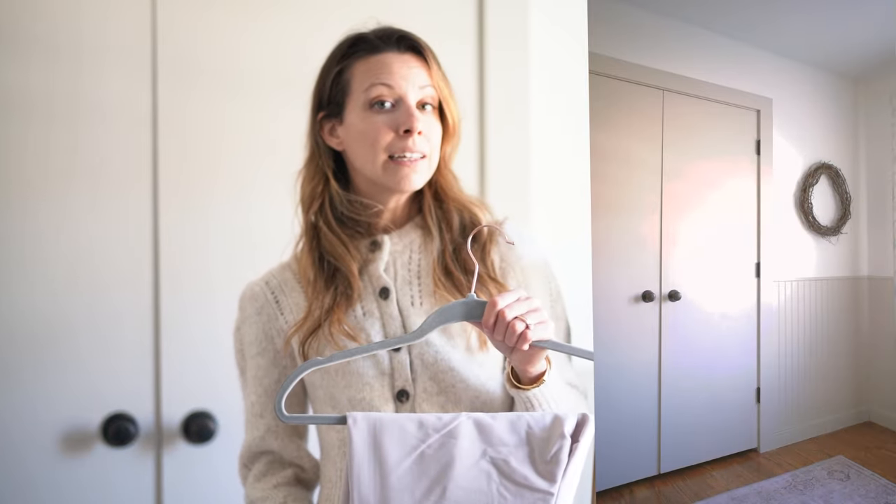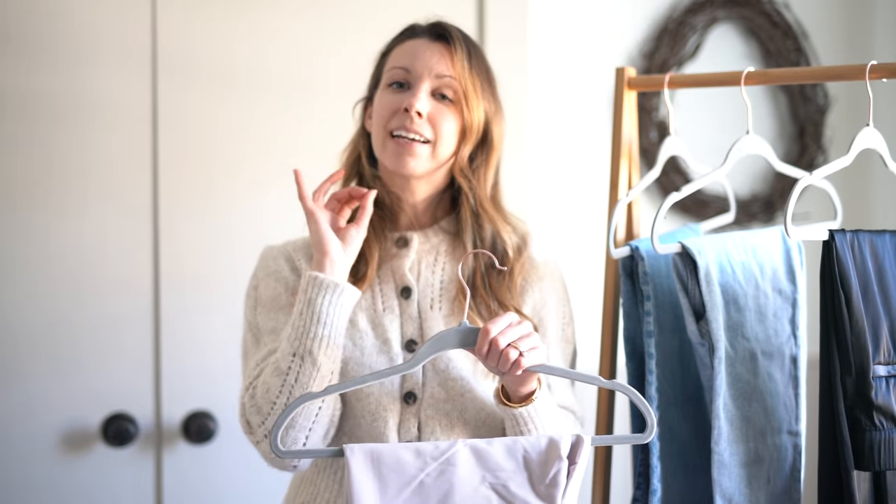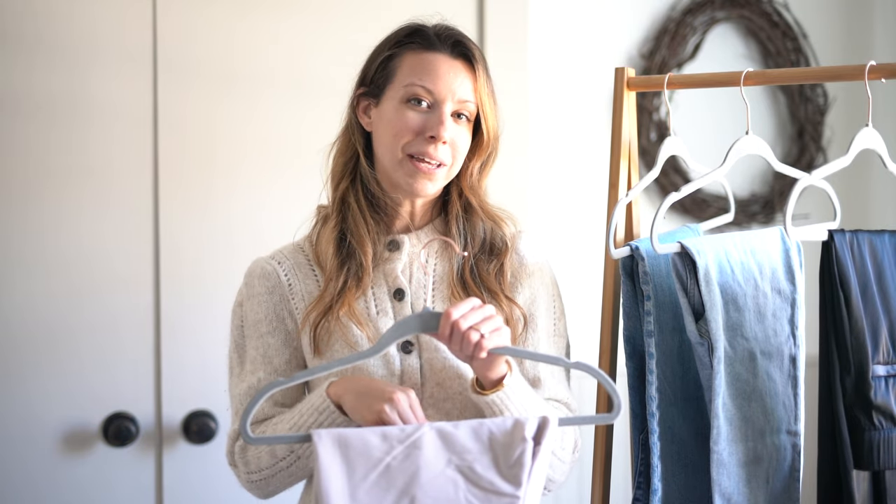I styled these with just a plain white tank so you could truly see the fit and features of the pants. If you want to see different ways I'm styling these throughout the week, come back every single day here to YouTube and watch my shorts — they're going to be daily outfits styling up these different pairs of pants.